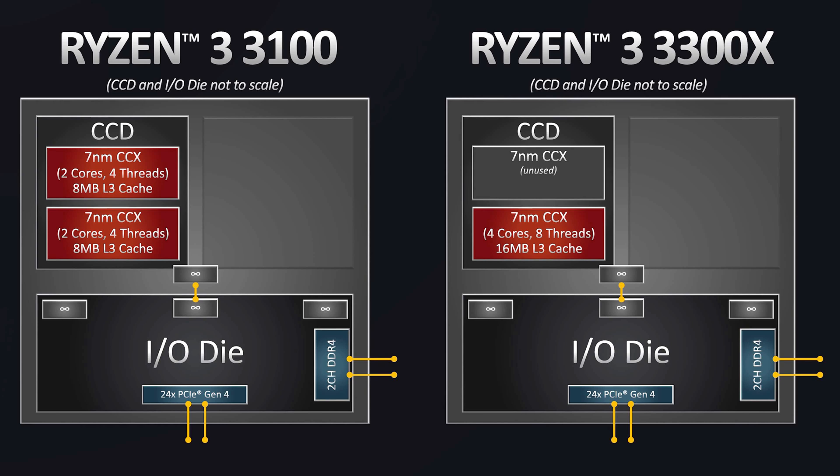Another key difference between the 3100 and 3300X is their topology — the way they are designed. The 3100 has a 2+2 configuration, meaning 2 active cores per CCX or core complex across 2 different CCX modules, which may cause some latency. The 3300X features all 4 cores on a single CCX module, minimizing core-to-core latency and providing better multi-core performance. But that's all in specs and theory, so let's proceed with actual benchmarks.